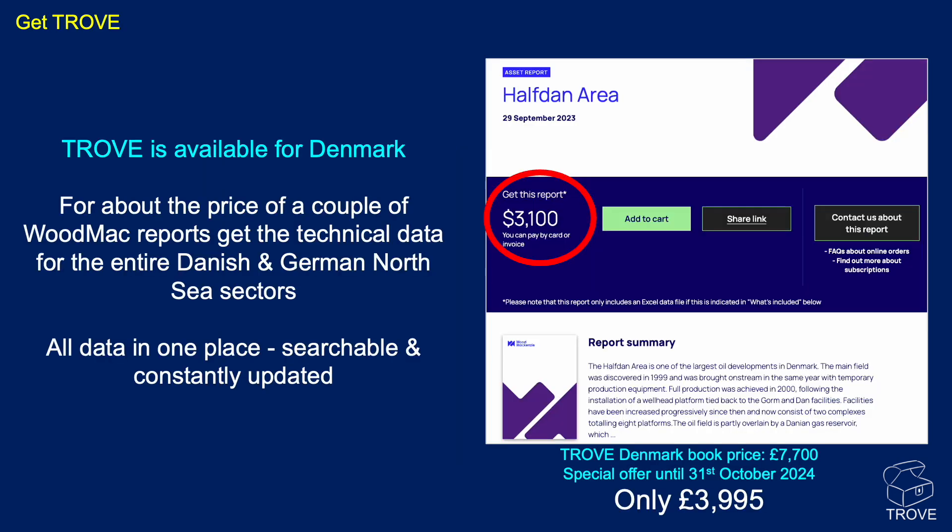Remember to get Trove. Trove is available for all of Denmark and the German sectors of the North Sea for about the price of a couple of Woodmac reports, but you can actually see every single oil field, gas field, discovery, and some dry holes, plus lots of information on stratigraphy and all sorts of other things. Right now for a limited period of time we've got a special offer on. If you want all your data in one place to look at every field in a country — searchable and constantly updated — it's the most useful source of information for geoscientists and reservoir engineers. Trove's the place to go.